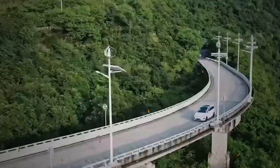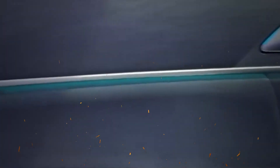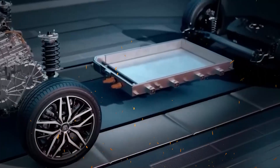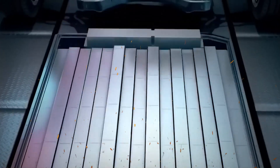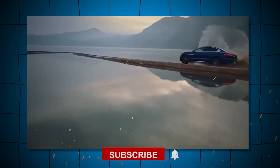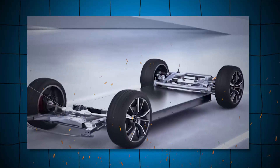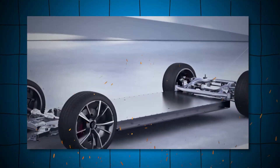Thank you for joining me on this journey into the world of blade battery technology. As we stand on the brink of a new era in electric vehicles, it's exciting to think about how innovations like the blade battery will shape our transportation future. If you enjoyed this exploration, make sure to like, subscribe, and hit that notification bell for more insights into the tech that's changing our world.